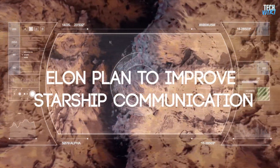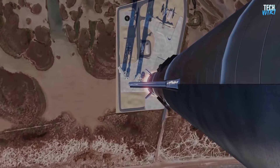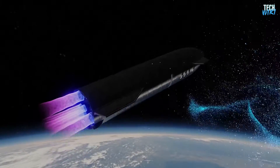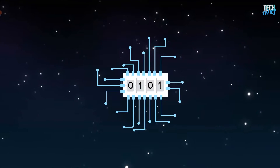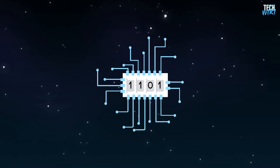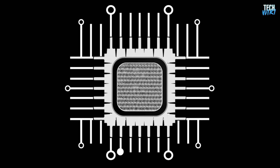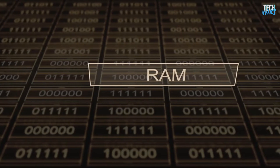SpaceX designed its rocket computers — hardware and software — with custom standards to deal with the many challenges throughout the mission. Once the rocket is in space, it starts to face a lot of harmful radiation, which has a risky effect on electronics inside the spacecraft. This effect is called bit flip. It happens when a high-energy particle hits a transistor inside the memory or the processor to flip its status from zero to one or vice versa. This is very dangerous because the computer saved this bit before and won't know that it has flipped.